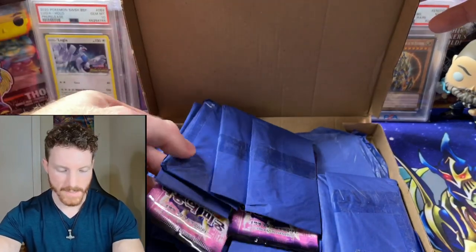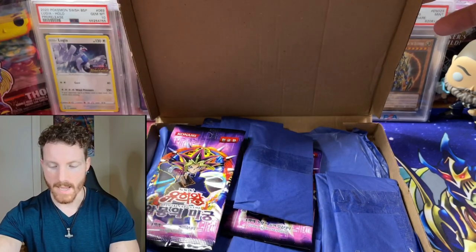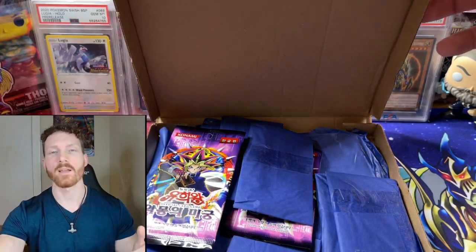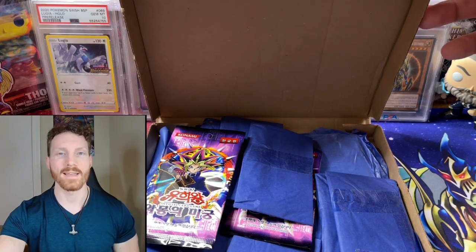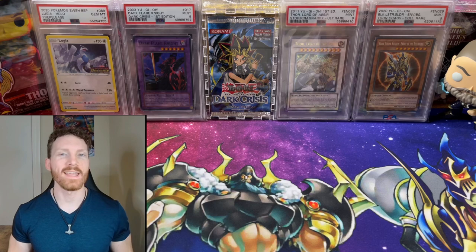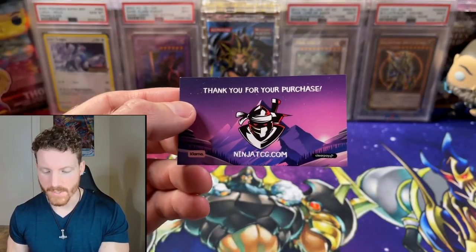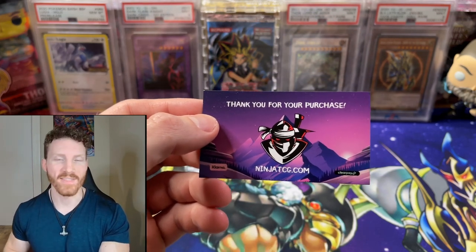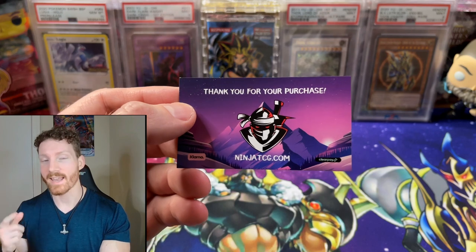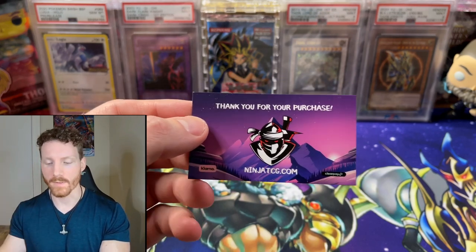We've got all of our packs down here. We've got some beautiful Korean packs as well. We're going to do the usual — take our packs out of the blue wrapping paper, go through them one by one and see what we've got today. And before we get into it, we've got our sponsor: Ninja TCG. Definitely go check him out — one of the best out there for OCG products. I am actually doing a mystery box opening of his coming up really soon.